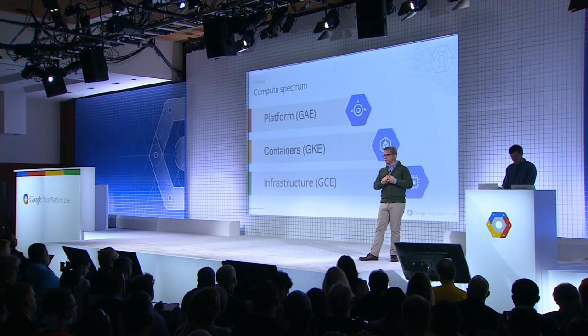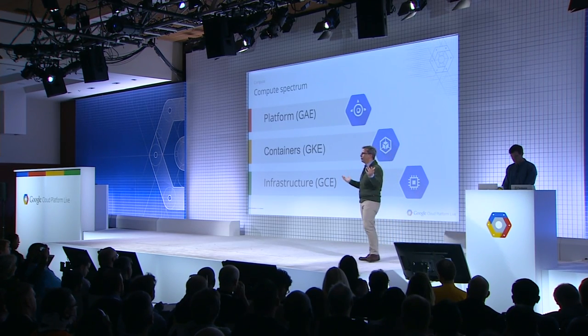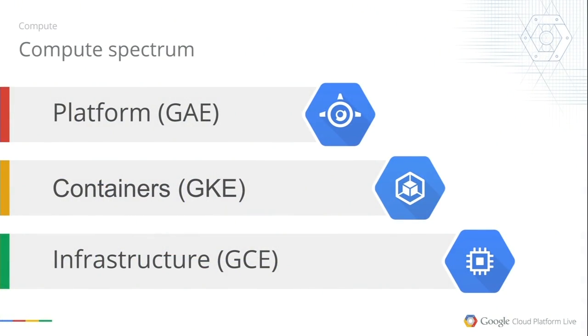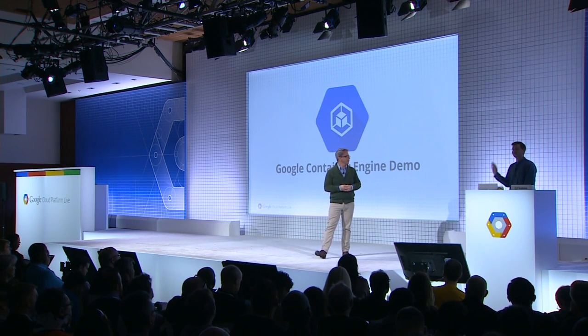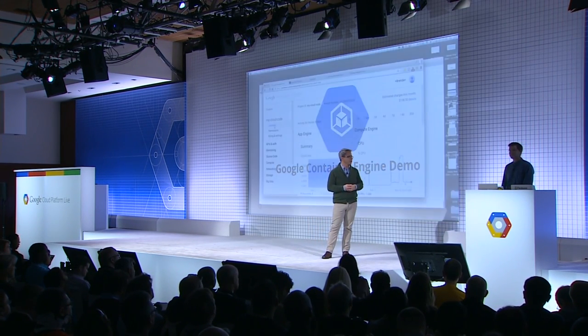Those of you with a mind for acronyms will notice that we have Container Engine and Compute Engine — both with GCE. Internally, we tend to refer to Container Engine as GKE, both so we don't confuse ourselves and as a tip of the hat to the fact that at its core, Container Engine is a hosted version of the open-source Kubernetes project. This is the kind of project that's much better seen than talked about. To give you a demo of Container Engine, I've asked Brendan Burns, tech lead on Kubernetes and the Container Engine project, to give us a demo.